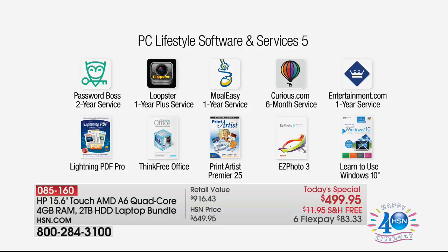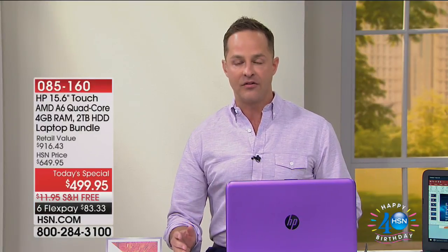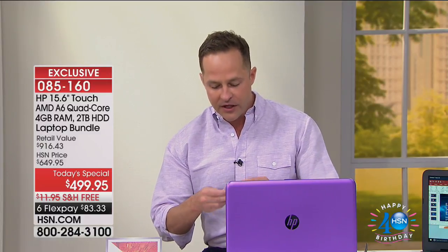Meal Easy, Curious.com — 20,000 different classes you can take, six months service. Entertainment.com — you remember the entertainment book? Well it still exists and now it's digital. Even when you're traveling, it's on your phone, all your buy-one-get-ones are right there. Lightning PDF Pro to burn and rip a PDF. Think Free Office, Print Artist Premier, Easy Photo 3. And that last one — learn to use Windows 10. Windows 10 is the latest operating system from Microsoft. You're getting the latest version: Windows 10 Creator Edition. That's why we've been able to show you some of these 3D graphics. We'll also mention Viper Advanced is available, covering five computers and five Android devices forever against virus, spyware, malware.